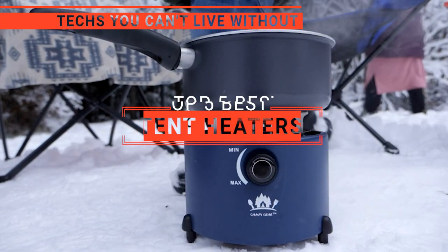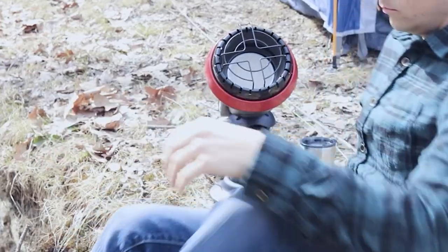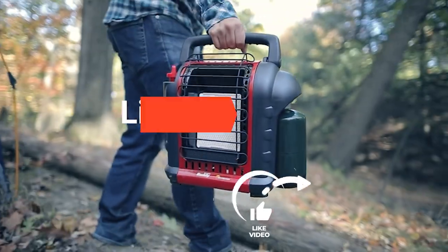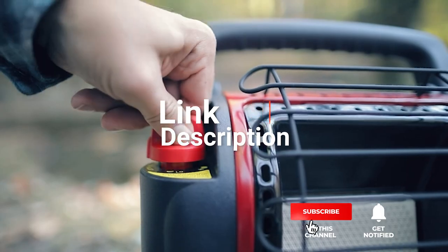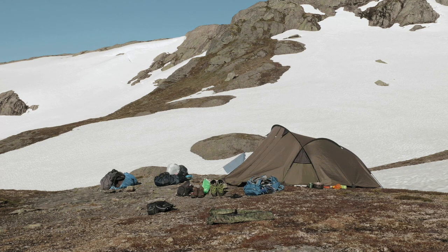In this video, we're going to look at the top five tent heaters available on the market today. We made this list based on our own opinion, research, and customer reviews. We've considered their quality, features, and values when narrowing down the best choices possible. If you want more information and updated pricing on the products mentioned, be sure to check the links in the description box below. So, here are the top five best tent heaters.